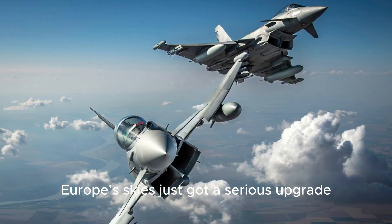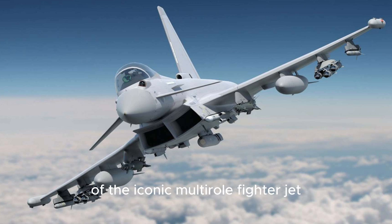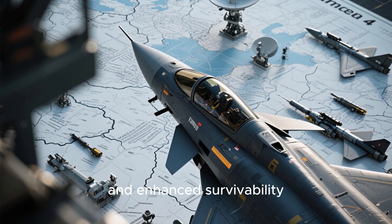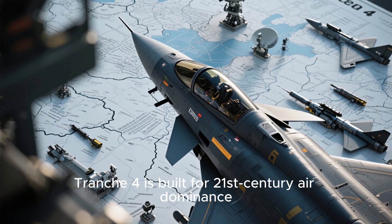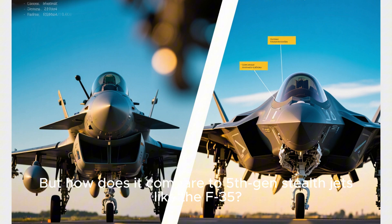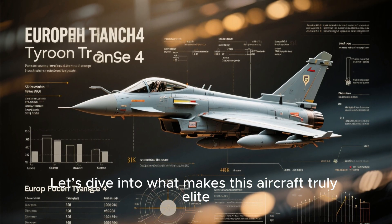Europe's skies just got a serious upgrade — introducing the Eurofighter Typhoon Tranche-4, the most advanced version of the iconic multi-role fighter jet, with new radar, better weapons, and enhanced survivability. Tranche-4 is built for 21st century air dominance. But how does it compare to 5th gen stealth jets like the F-35? Let's dive into what makes this aircraft truly elite.